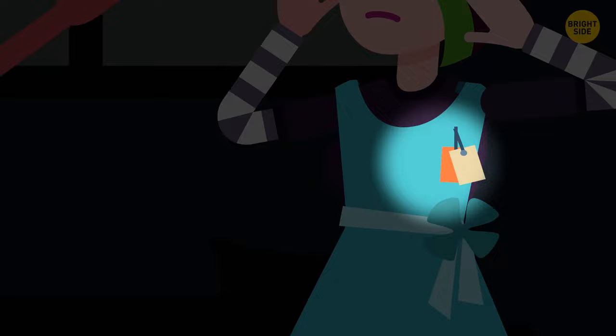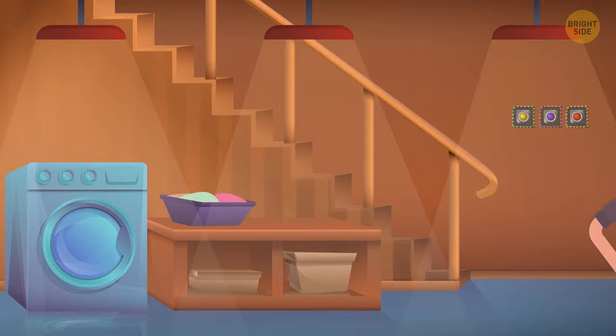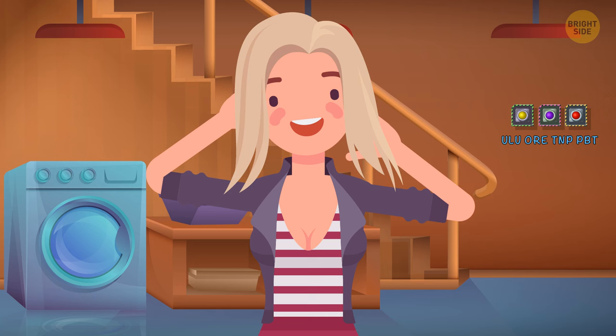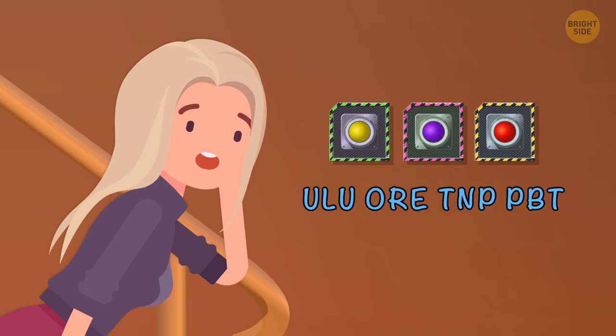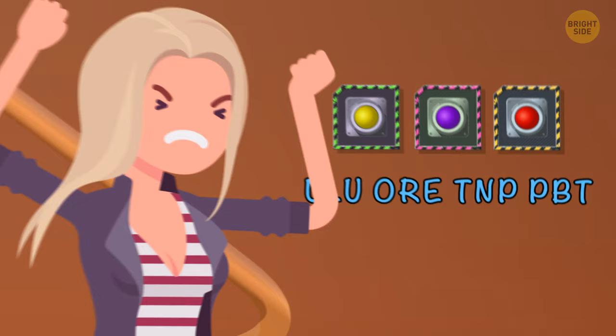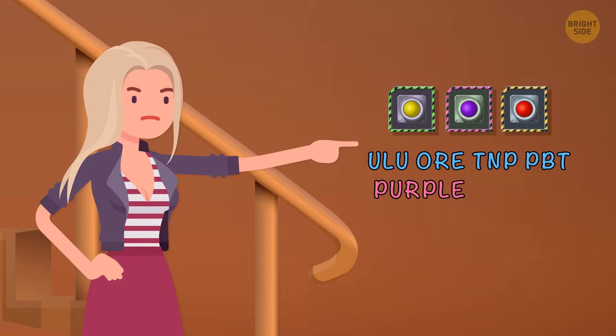Violet had a genius but crazy sister who was always making traps in the basement. One day Violet went downstairs to get her laundry. As soon as she walked in, the door got locked. There were three buttons — one would open the door, but the other two would electrocute her. Luckily, her sister had mercy and left a hint. Which button will let Violet get out? If you put the letters in the right order, you'll see 'purple button' written there — that's the one.